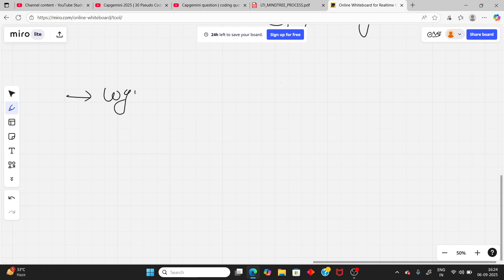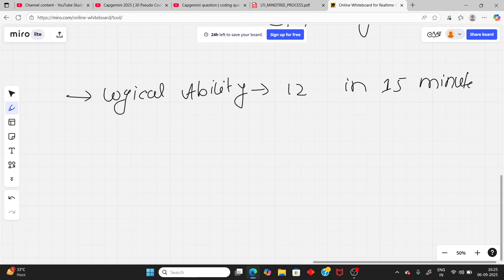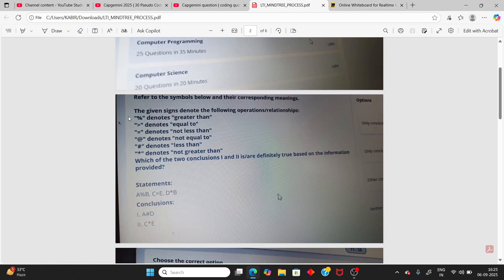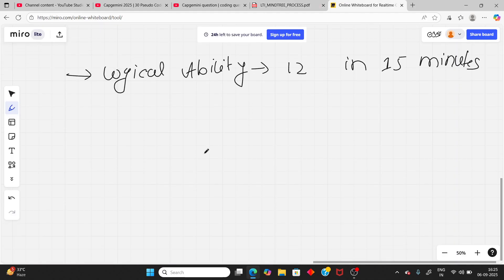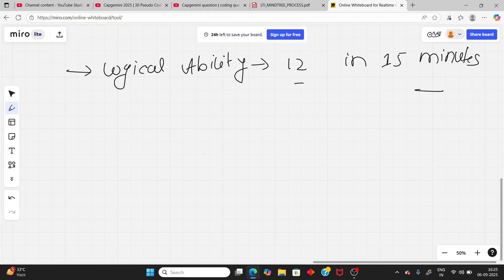After English, you have logical ability — same format, 12 questions in 15 minutes. The logical questions include topics like blood relations, directions, and English alphabet-based questions. So 12 questions in 15 minutes for the logical section.